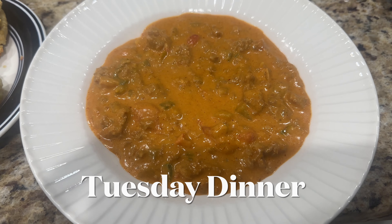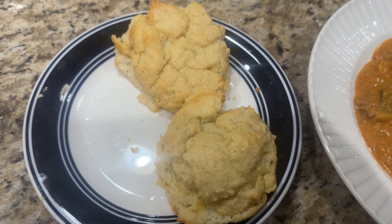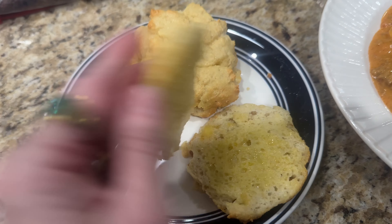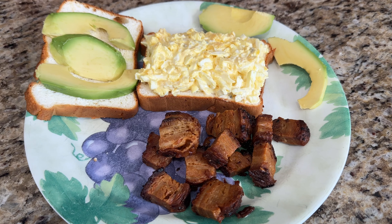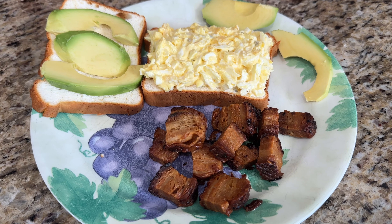Dinner tonight is creamy pumpkin sausage soup and two keto chow drop biscuits with butter in the middle. It's Wednesday at almost one o'clock — time to break our fast with egg salad with avocado on egg white bread I just made, and some pork belly.